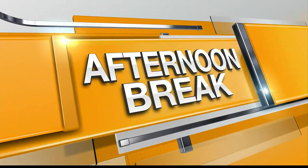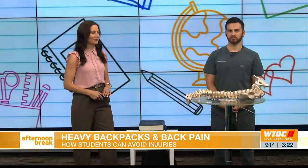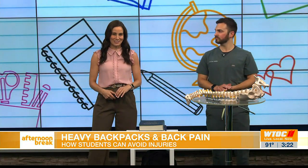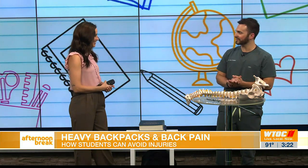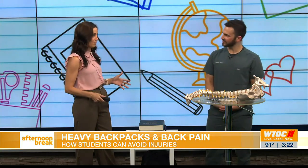Welcome back to afternoon break. School is officially back in session, which means more time carrying backpacks, sitting at desks on devices, and rushed schedules. Here to provide some insight on these topics as we settle into the new school year is Dr. Ben Stabby from Bright Life Chiropractic. It's always good to have you back.